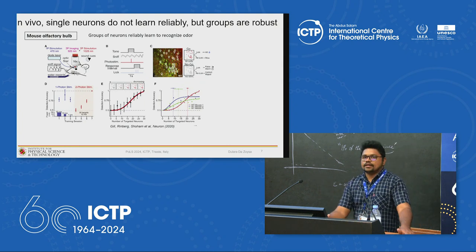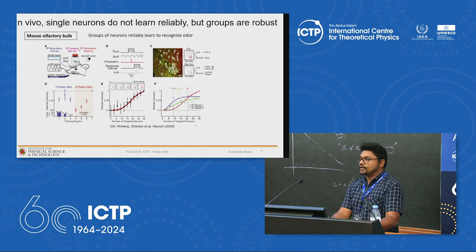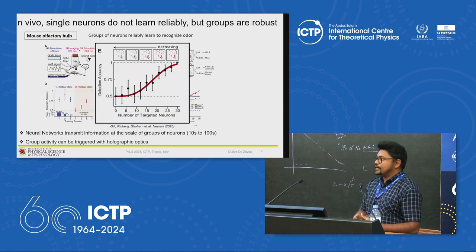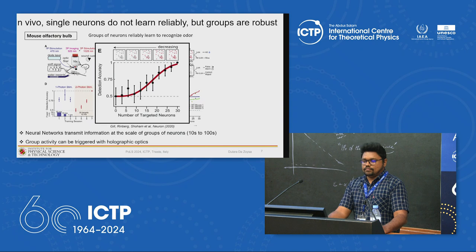Several literature examples show the importance of groups of neurons rather than single neurons. For example, in studies of the olfactory bulb of mice, it was identified that neural networks transmit information at the scale of groups of neurons ranging from tens to hundreds. At least 25 to 30 neurons are needed to achieve a very high level of accuracy in detecting certain odors — a clear indication that more than one neuron is necessary for certain tasks.